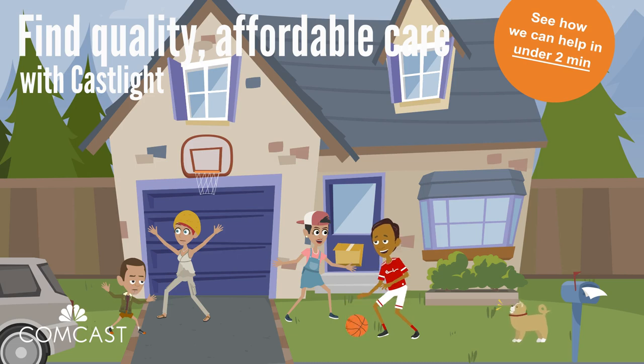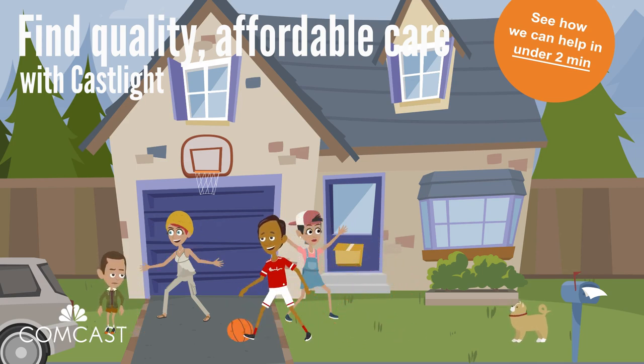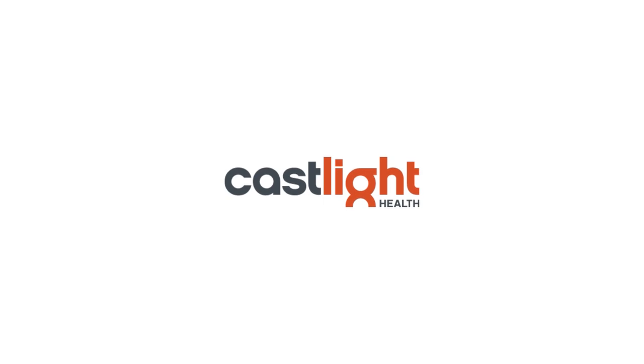There's a lot to consider when picking a provider or a place to get care. Is it good? How far is it? What will it cost? That's why Comcast NBCUniversal has tools to help you find quality, highly rated, affordable care that meets your needs.